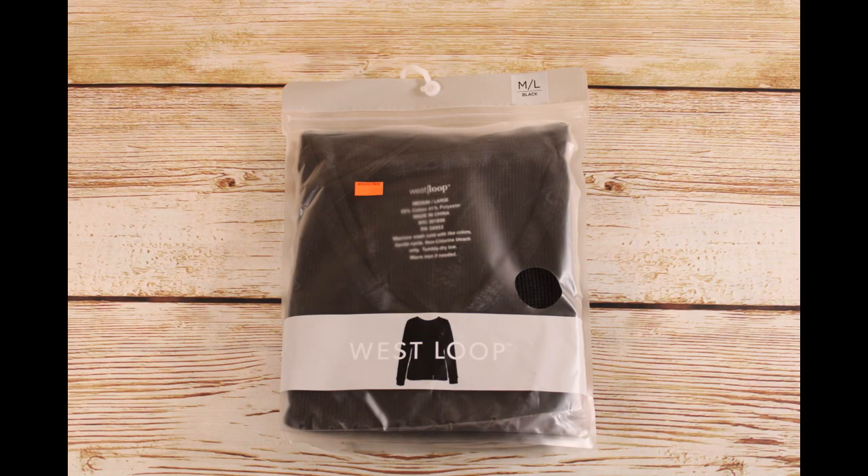We got three of these black waffle knit long sleeve Henley tops in a size medium large. Retail price was $12.99 and we bought them for $1.29 each.